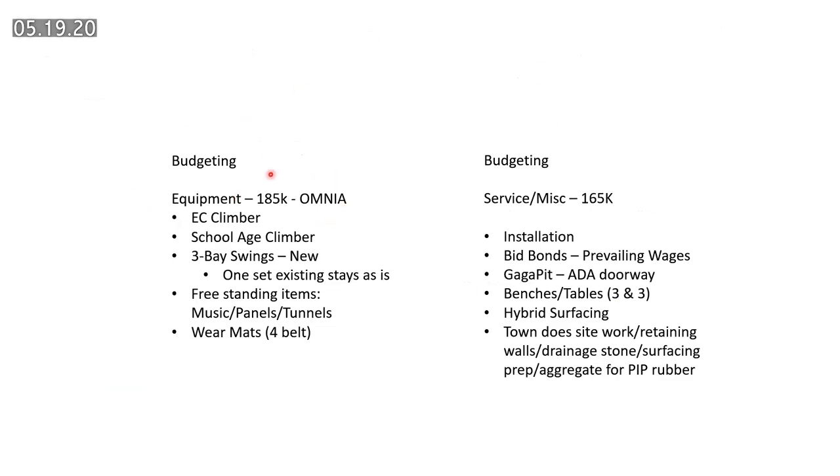On overall budgeting: we came in around $185,000 through national contract purchasing for the early childhood climber, school age climber, and swings. Through Pro-Built construction — my installation partner — it came in around $165,000, which included the bid bond at prevailing wage rates, the gaga pit with ADA doorway. We can still decide on six-sided vs. eight-sided and material. We budgeted for three tables, three benches, and the hybrid surfacing — about one third rubber, two thirds wood fiber. The town is handling its own site work, drainage, and aggregate.